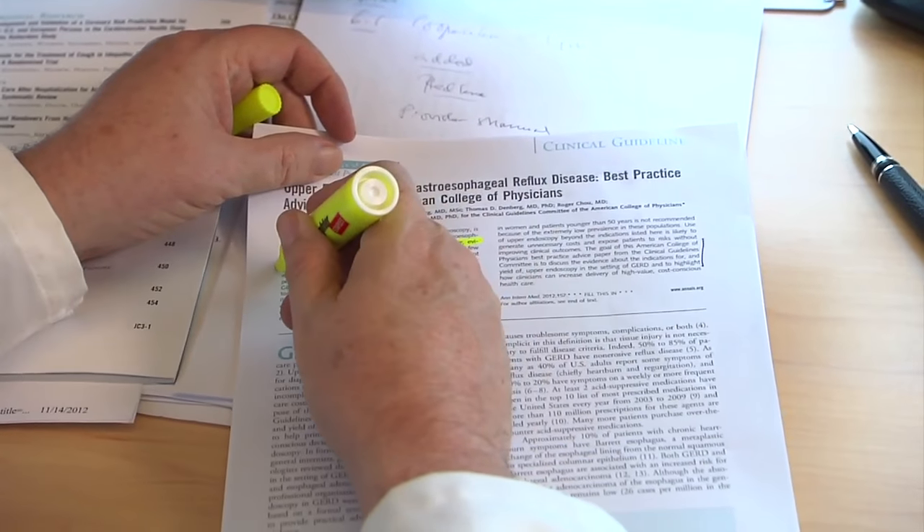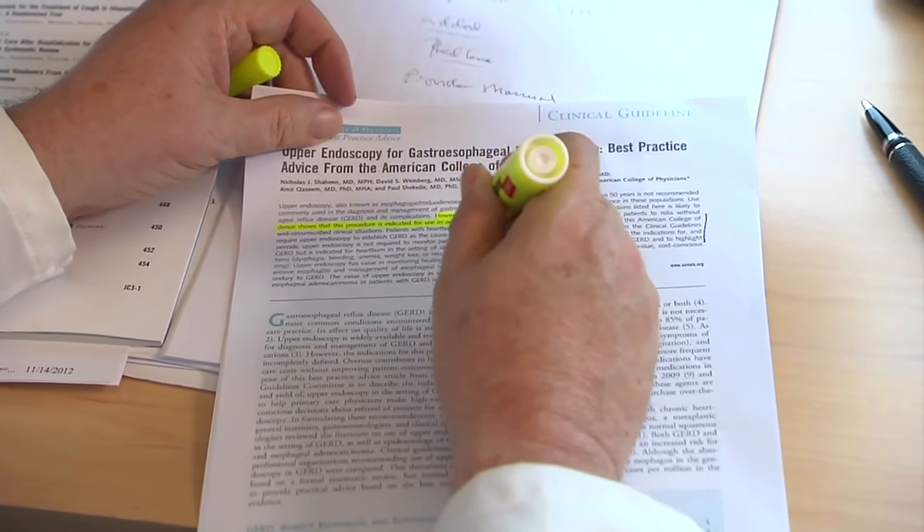The recommendations are part of ACP's High Value Care Initiative and aim to inform patients and doctors about current and effective standards of care.